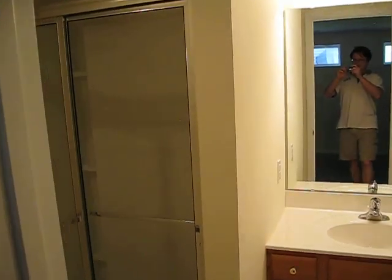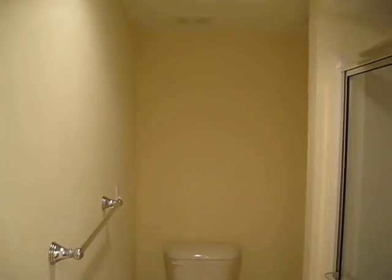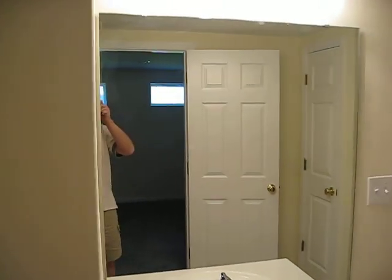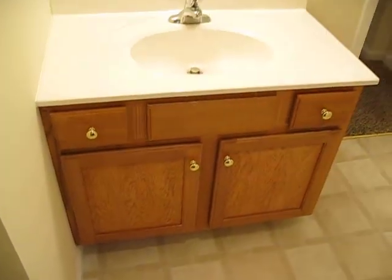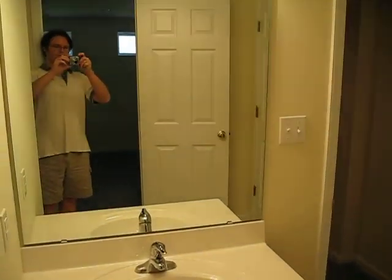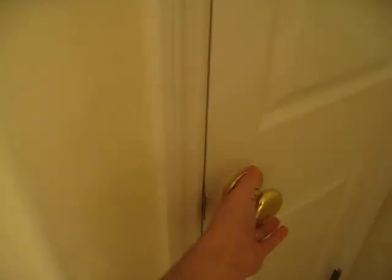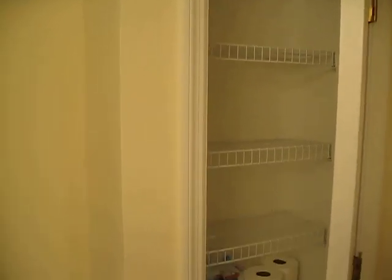This is the bathroom. Shower door all installed. Toilet. The mirror and the vanity here. Everything is all installed. We have a little linen closet here — we used to store toilet paper and what not.